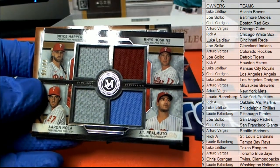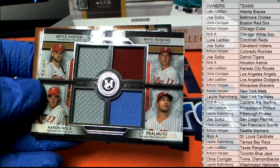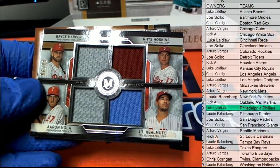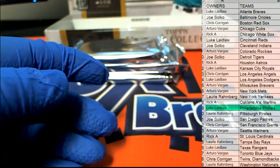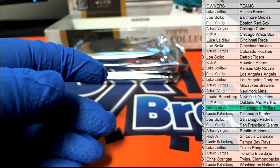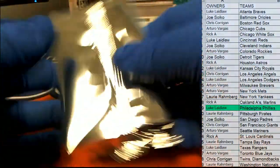Right here for the Phillies, and let's see who that is — that is Luke L. Alright Luke, it's coming out to you, Luke L. Nice card. Here's our next one.